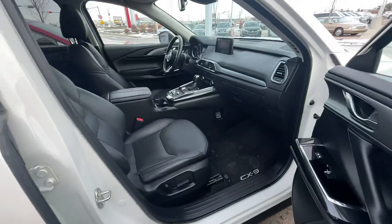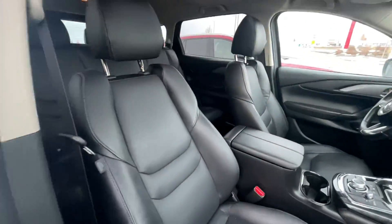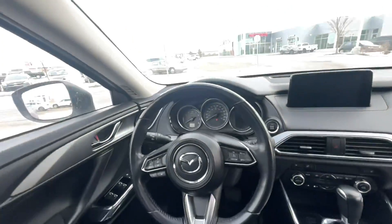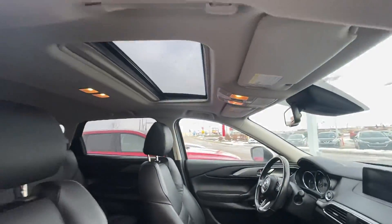Look at that beautiful interior. You've got heated seats, heated steering wheel, dual-zone climate control, hands-free controls, and cruise control — all the nice things that you want in a vehicle.